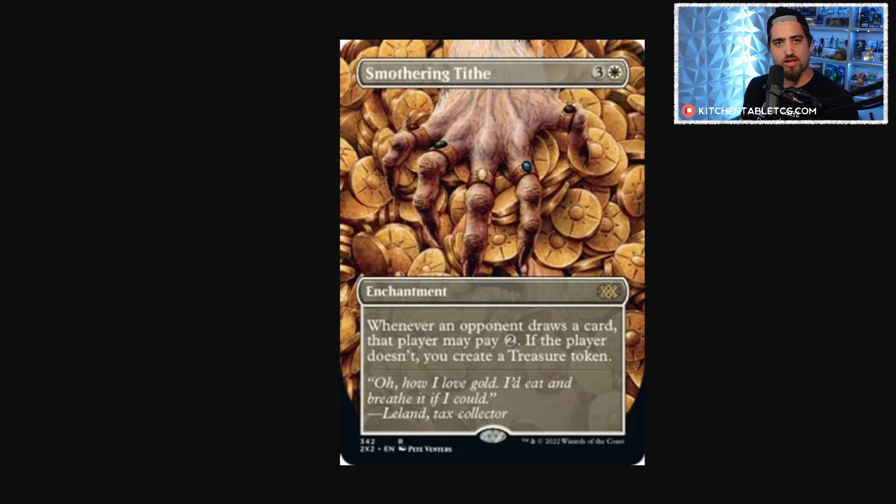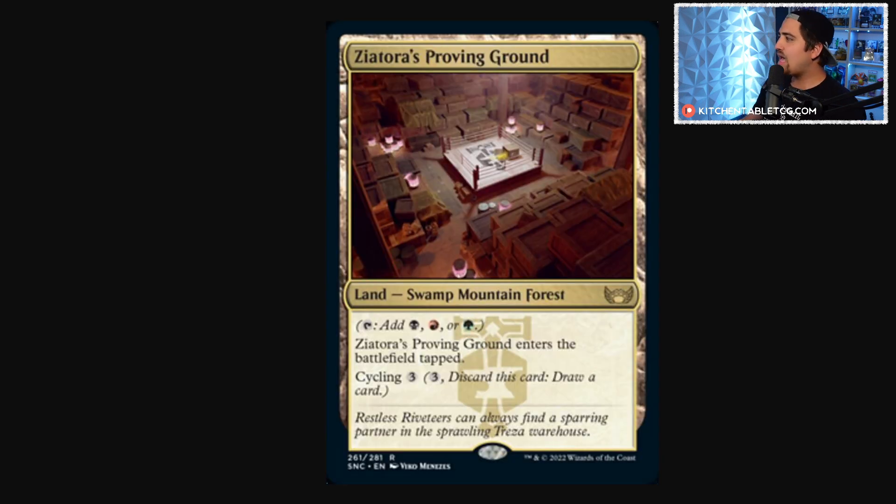First up, in no particular order, are the triumphs from New Capenna — these three-color lands that come in tapped and have cycling for three. I think these are really good picks right now. New Capenna product is for sale everywhere and it's cheap, which tells me distribution won't want more boxes. Collector boxes in particular are on clearance, maybe 15 percent cheaper than when stores first pre-ordered them.